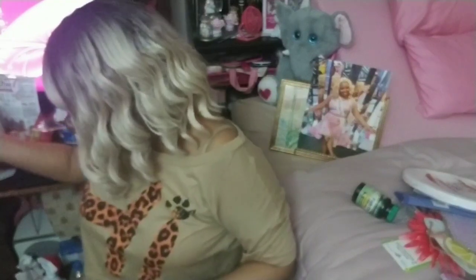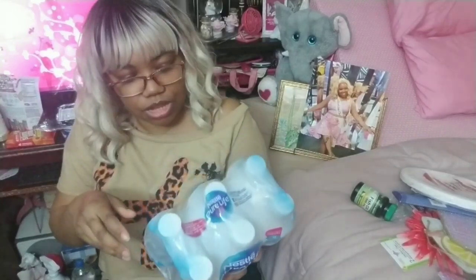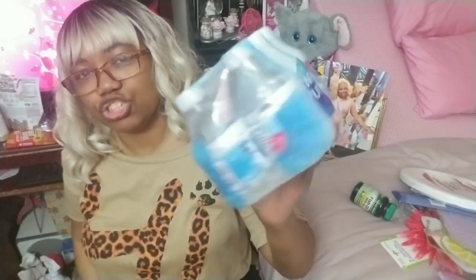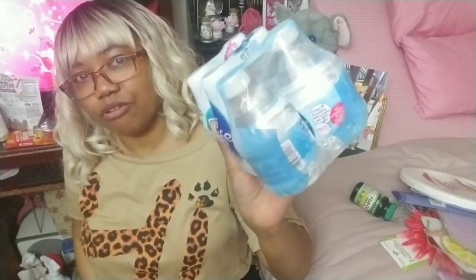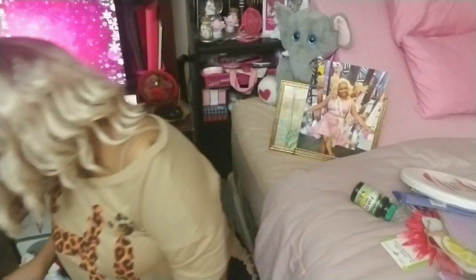You have to drink a lot of water on the keto diet, and here's the six-pack of Nestlé Pure Life little mini bottles. I don't really like plain water that much, but if they're little bottles like this I would probably drink it, so this is good to have.